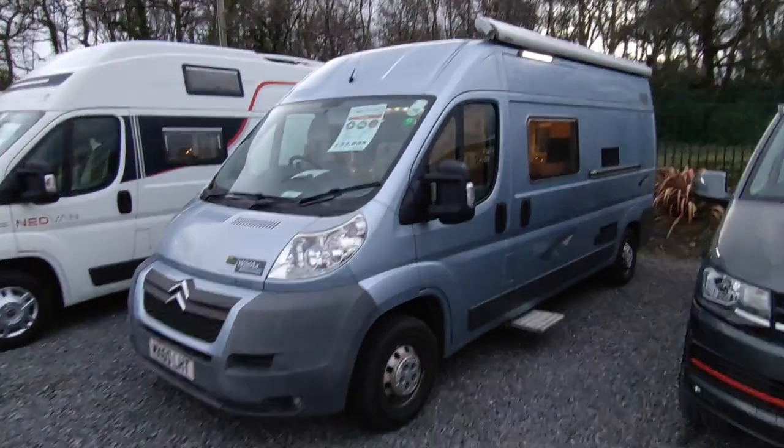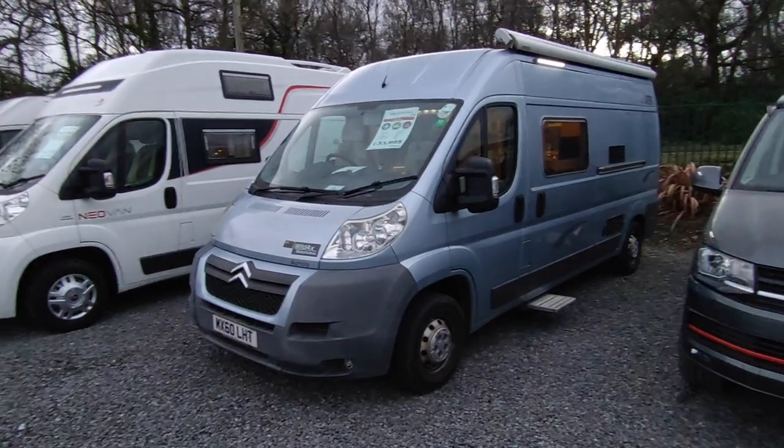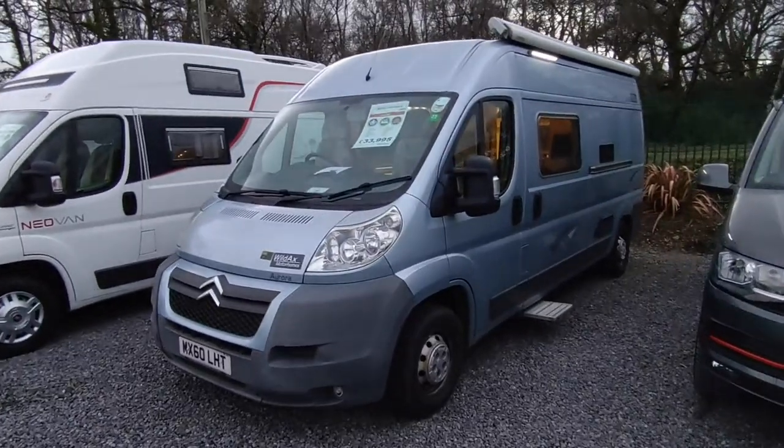Hi, this is Highbridge Caravans Devon Branch and on this very chilly and increasingly dark January day we're doing a walk-around video on this very rare Wild Axe Aurora.